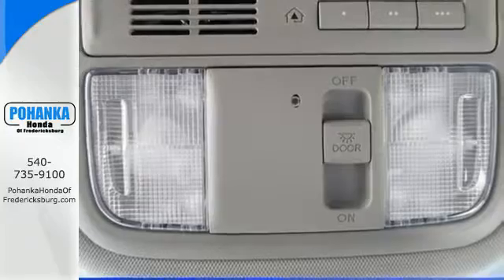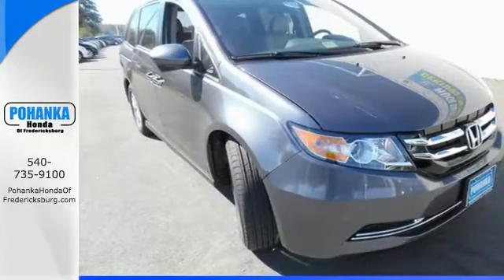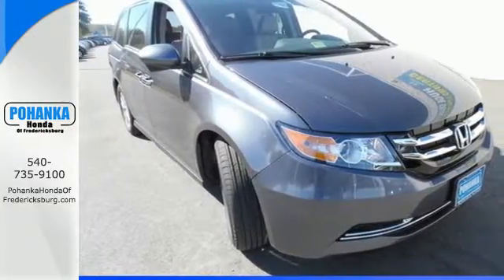Super functional, ultra-flexible, and the perfect collaborator every day. Take this Odyssey home today.